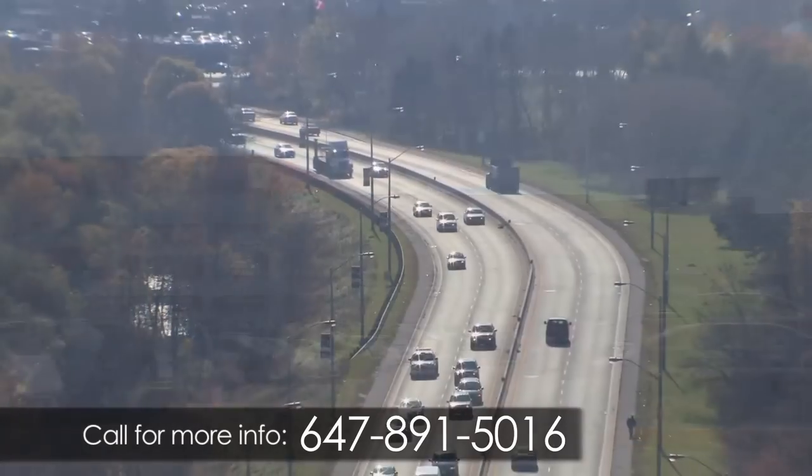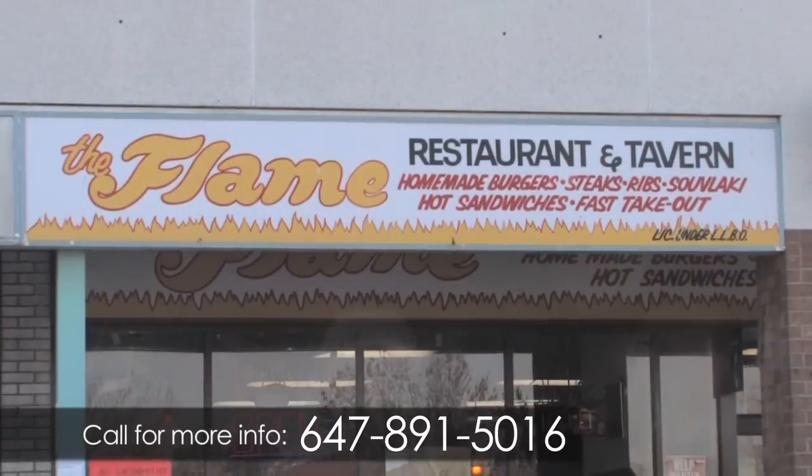Yorkdale Shopping Center is also just a quick drive from the building. There are many great restaurants and pubs within the area, such as the Flame Restaurant and Tavern.